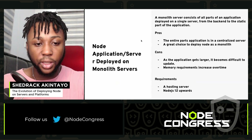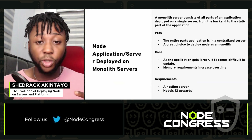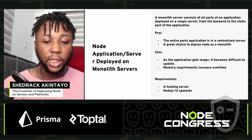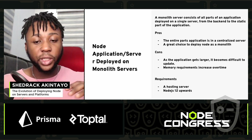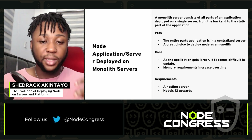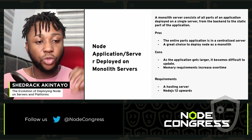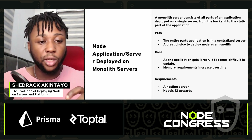Next up is deploying Node.js on a monolith server. A monolith server consists of all parts of an application deployed on a single server, from the backend to the static parts. The pros: the entire application is in a centralized server — you can see all your applications coupled together. The cons: as the application gets larger, it becomes difficult to update and memory requirements increase. Requirements: a hosting server and Node.js 12 or higher.